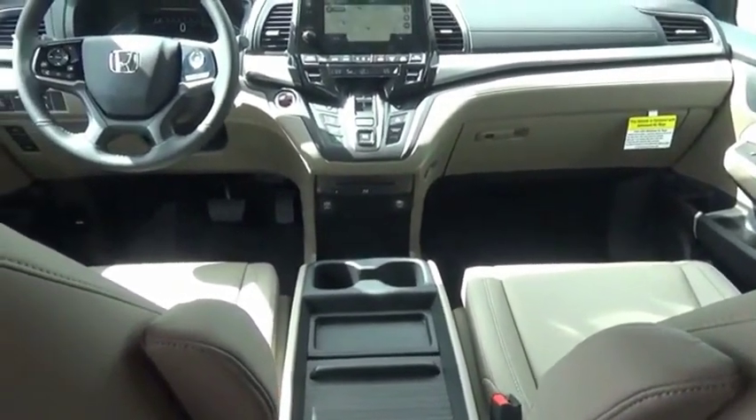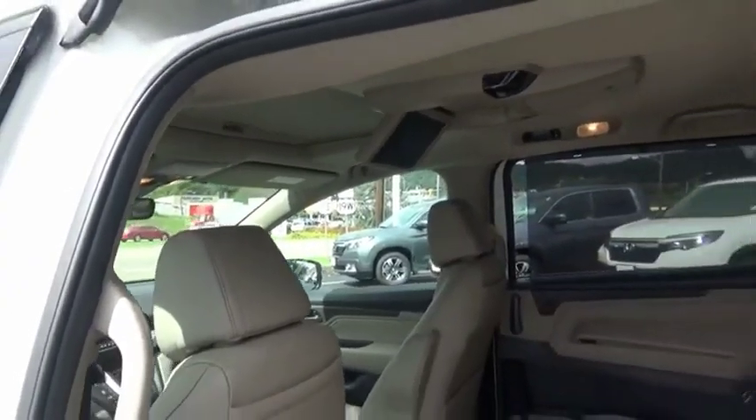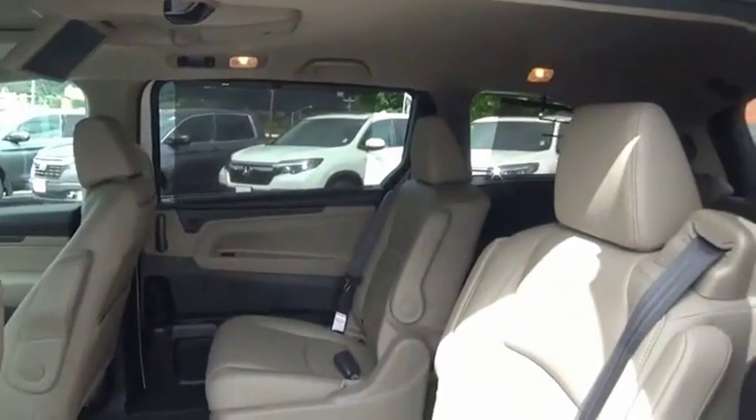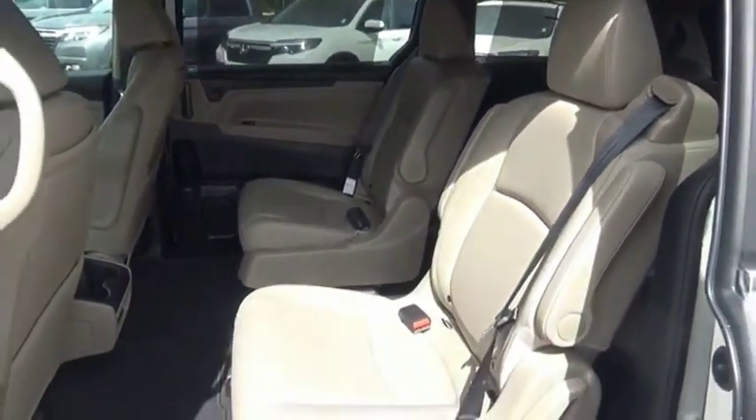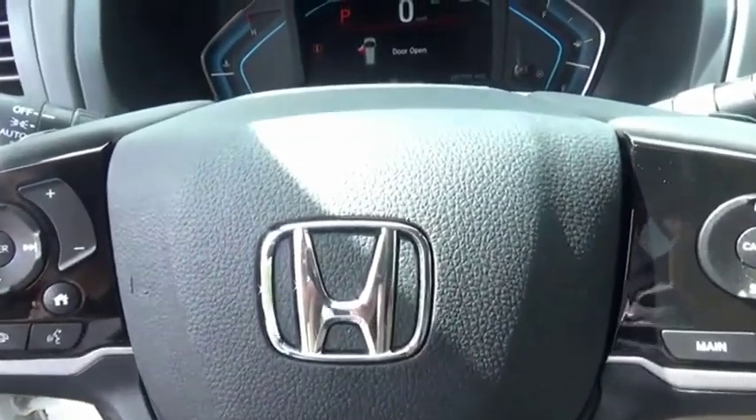The Honda Odyssey is a showcase of distinguished style, captivating technology, and advanced safety features. A must for all families. This isn't just a vehicle, it's an experience. So stop in for a test drive today.